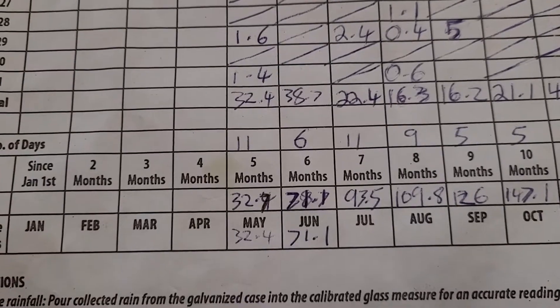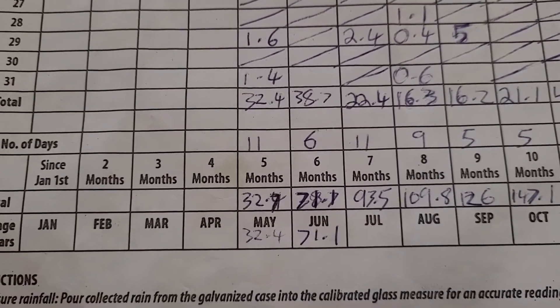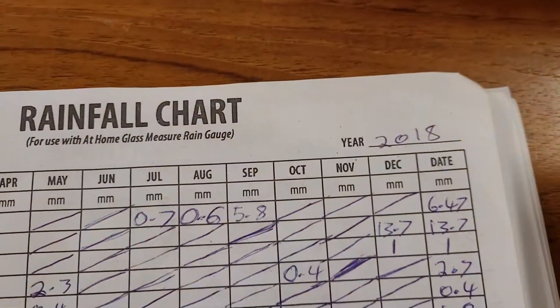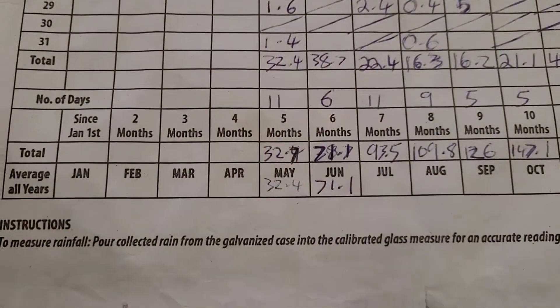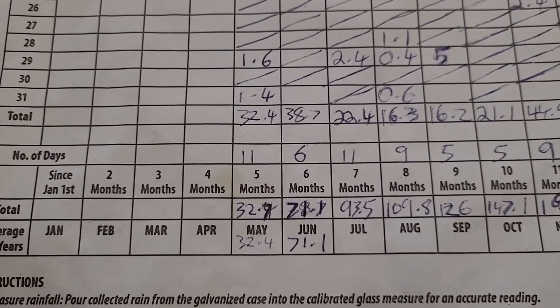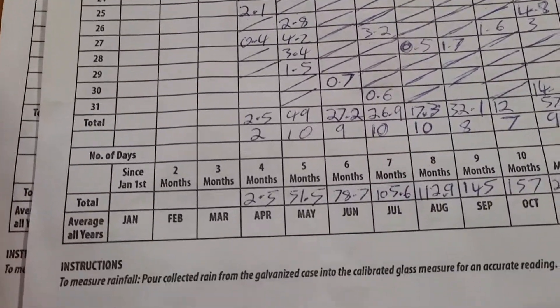At the back in 2018, that was 11 days of rain with only 32 mils — that's when we started. So you can see the difference in how much rain we've had. The front gauge for 2019, we started that one in April.